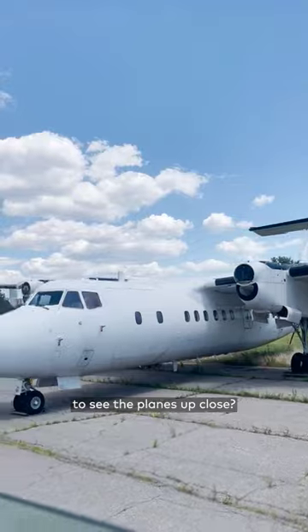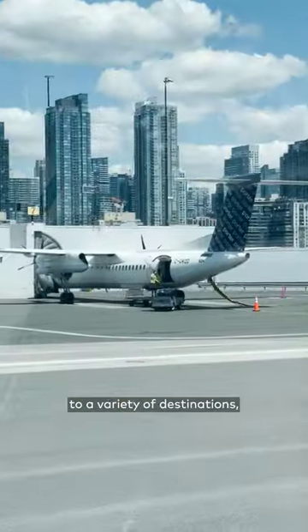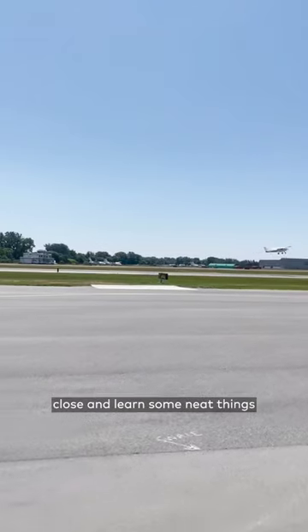But have you ever driven around the runway to see the planes up close? Billy Bishop is home to Porter Airlines, which flies to a variety of destinations. And while traveling the runway, I got to see some of those planes up close and learn some neat things about the runway.